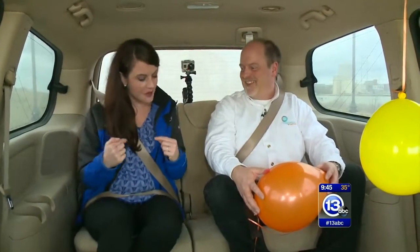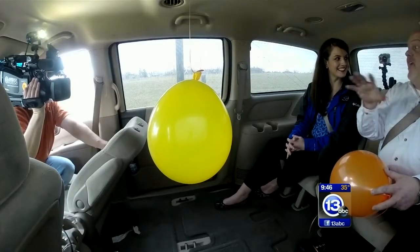Hey everybody, we are on location today for a never-before-attempted experiment. I have Carl Nelson with me, we have our safety belts on. We're going to talk about Newton's laws of motion in our outreach van. Right now this van and everything in it is at rest.